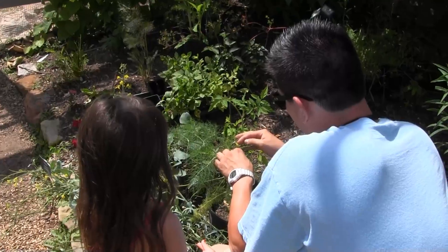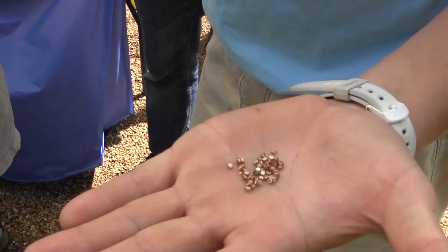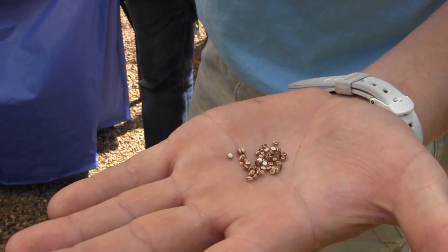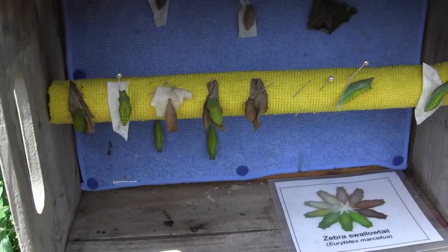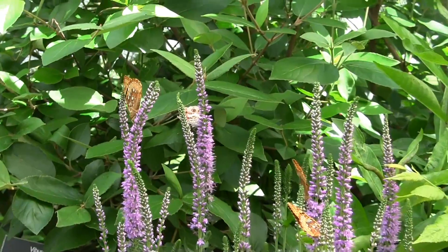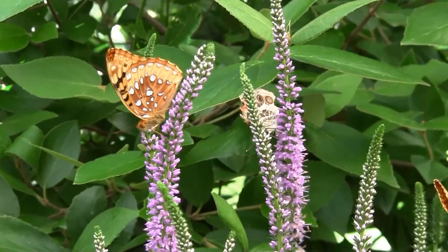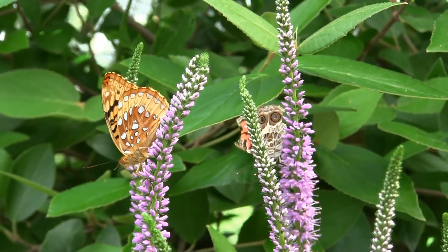Butterflies and moths are one of the more compelling kinds of animals, and they have special educational value because you can show the whole life cycle in a fairly small area like this — from the time the egg is laid up to the time the adult ages and dies. They're also an important part of the ecology; butterflies and moths are important pollinators, allowing flowering plants to make fruits and seeds and reproduce.